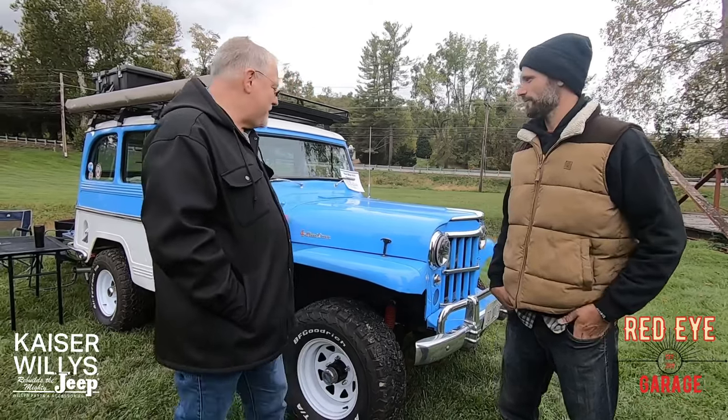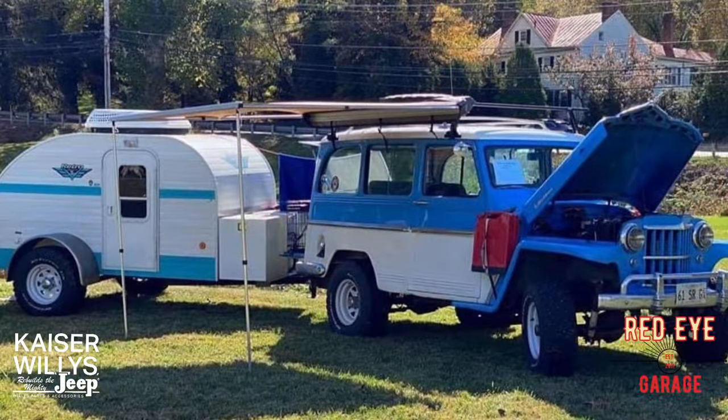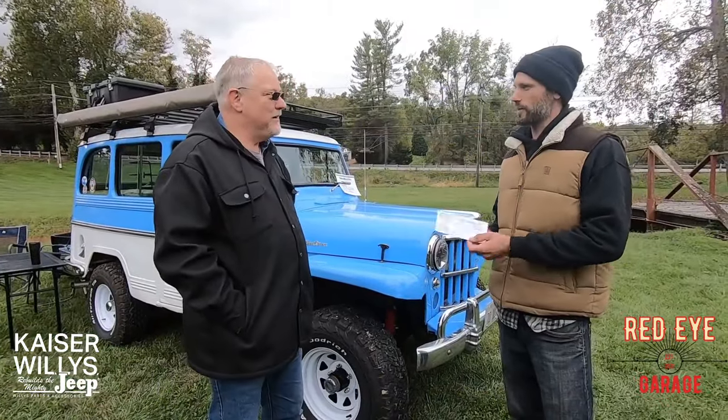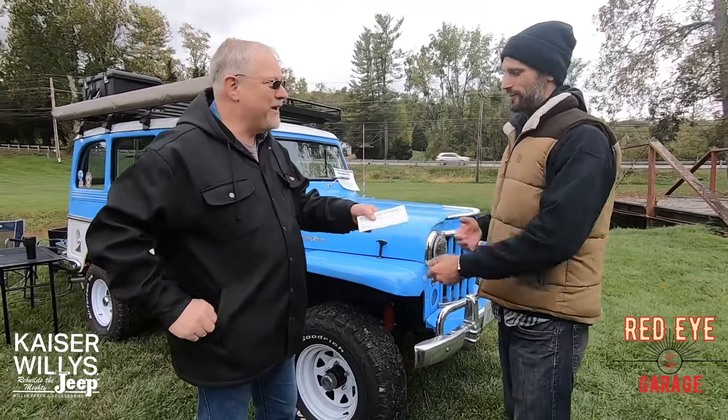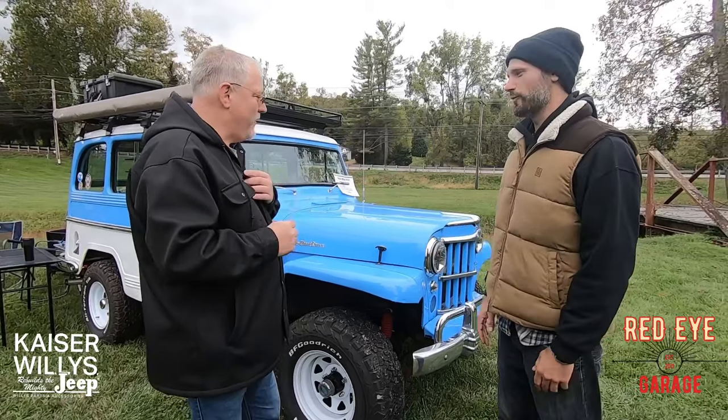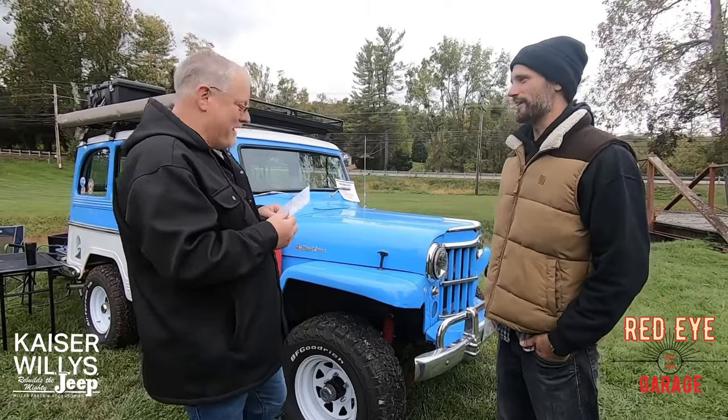We usually have a teardrop trailer we camp with, but we didn't bring it this trip — we hoteled it this year. All right Russ, well thank you for talking to us today. This is from Kaiser Willys. Thank you for the video. I want to see you again at another show — keep it running and I'll look forward to seeing that front drive shaft next time. Maybe I can do your slow crawl. Thank you very much.